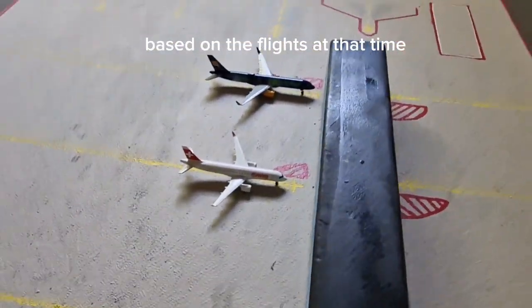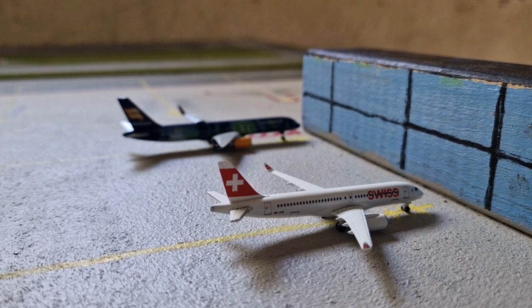Now, some facts about the aircraft I buy and order. The brand is usually going to be Herpa, and in scale 1:500. I will also use 1:600 — in the beginning, before I started collecting 1:500 scale aircraft, I bought a bunch of 1:600 scale aircraft because I had no idea the quality difference was so big. Obviously 1:600 was way cheaper, and I was about 11 when I bought all of those.